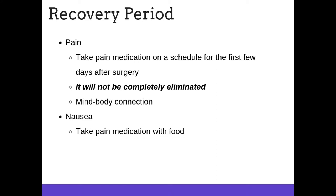Take your pain medication on schedule for the first few days after surgery — it will not completely eliminate the pain. We expect you to experience some pain; this is your body letting you know that you are healing. Think of a mind-body connection. Use white noise or other ways to distract yourself with your surgery buddy to get through any discomfort. Be sure that you take your pain medication with food, as it can cause nausea for some.